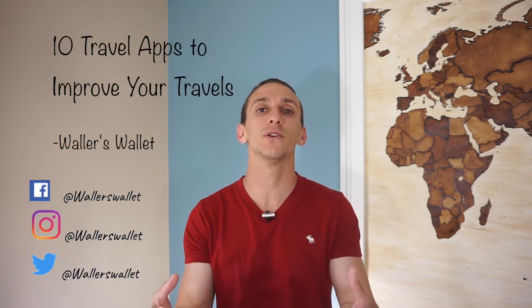Hey everyone, happy Thursday. Thanks for tuning in this week. I'm Waller's Wallet, where I teach you about credit cards, points, miles, cashback, and show you how to use it to travel for less. And today we're going to be taking a look at 10 apps I use when I travel. These apps keep me organized, help reduce the language barrier, and overall make my traveling a little bit easier.